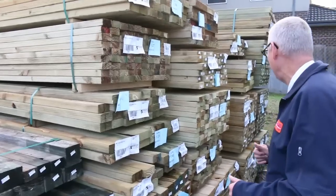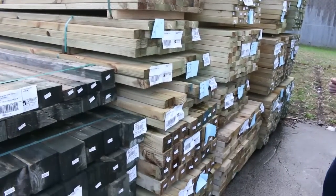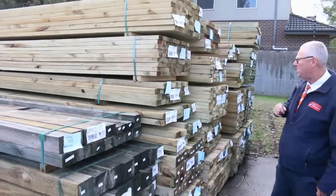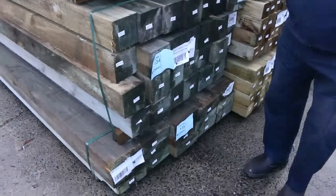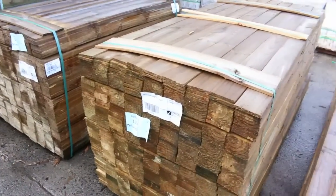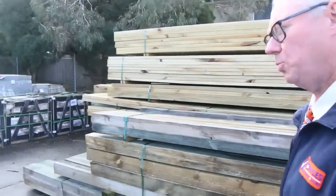I'll just have a look over here at all this treated pine. I've got some 90x45 there, some 140x45, and I see some 70x35 there as well. There's some 90x90 posts, and there's some great big posts here 125x125. Also some palings on the opposite side. So plenty of treated pine there tomorrow. A big heap of tiles in the background there as well. So lots of tiles as well.